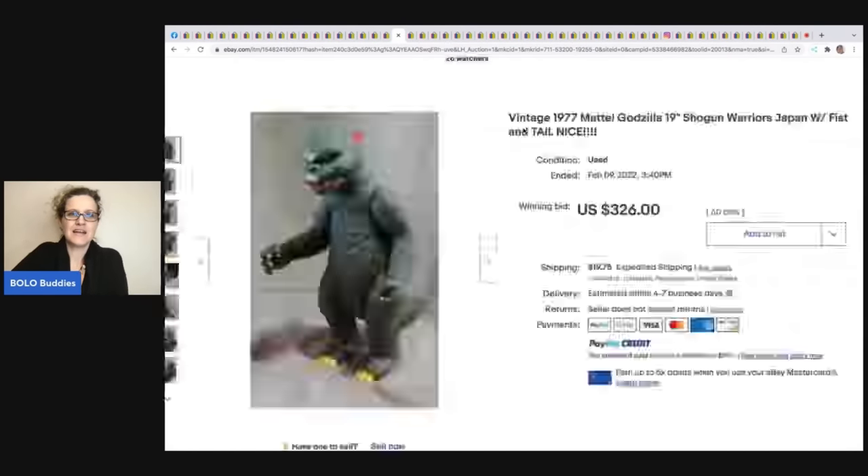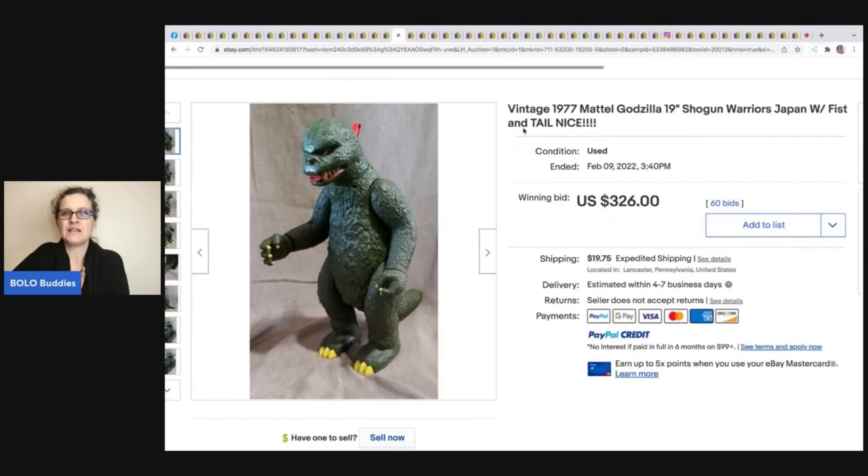This vintage 1997 Mattel Godzilla Shogun Warriors Japan figure sold for $326 plus shipping.